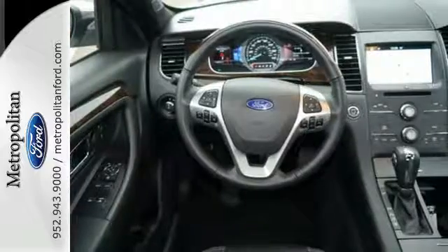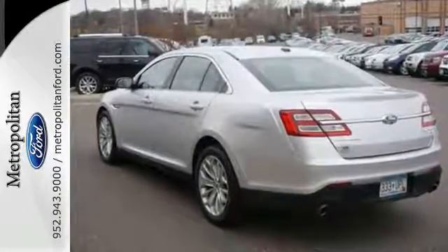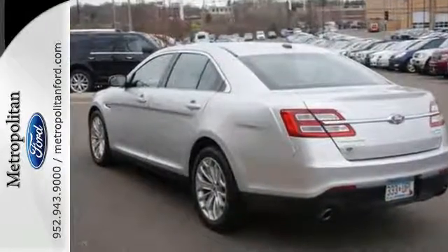A confident, wide stance gives you a roomy interior filled with features like Ford SYNC, rear-view camera, and power front seats.